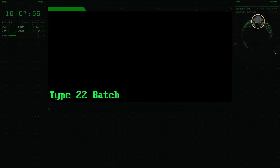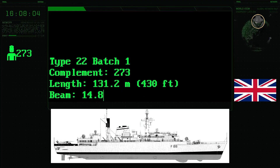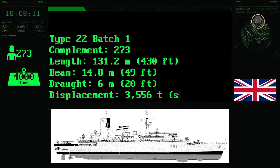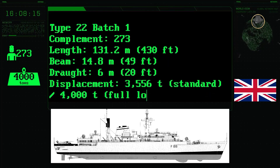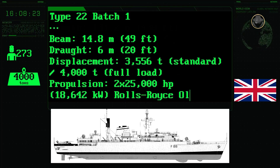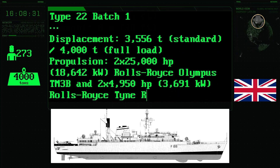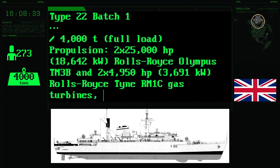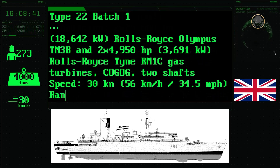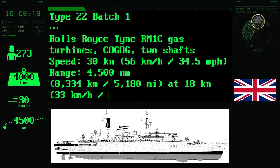The complement of the Type 22 Batch 1-class is 273 people. The ship has a length of 131.2 metres, a beam of 14.8 metres, and a draught of 6 metres. Its standard and fully loaded displacements are 3,556 and 4,000 tonnes respectively. The combined gas or gas propulsion system comprises two 25,000hp Rolls-Royce Olympus TM-3B and two 4,950hp Rolls-Royce Tyne RM1C gas turbines. Its top speed is 30 knots. The Type 22 Batch 1-class has a range of 4,500 nautical miles, or 8,334 kilometres.